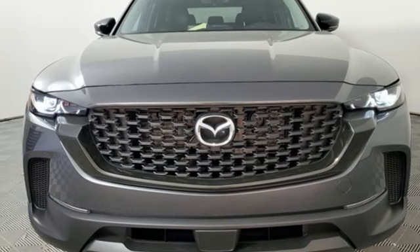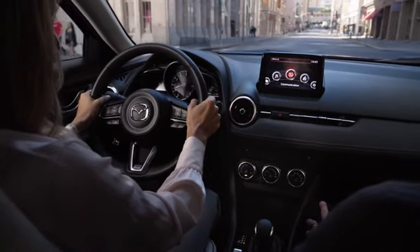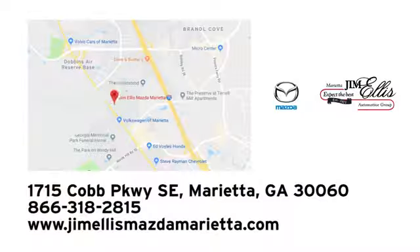The time is now. See it for yourself today. At Jim Ellis Mazda of Marietta, we prove every day that buying a car can be an enjoyable experience. We're conveniently located near Dobbins Air Force Base on Cobb Parkway.